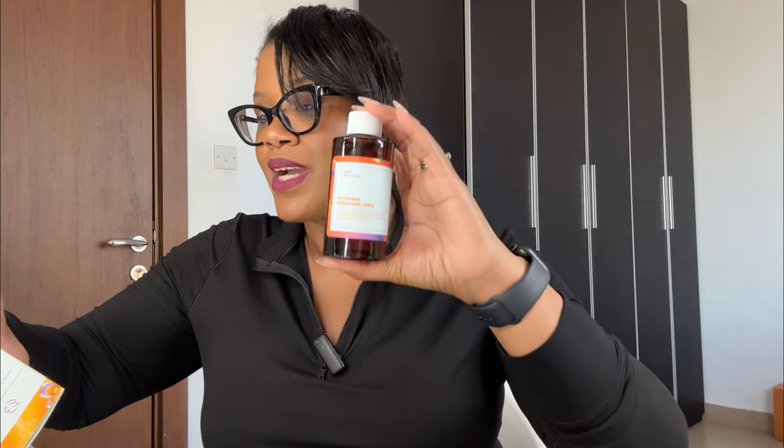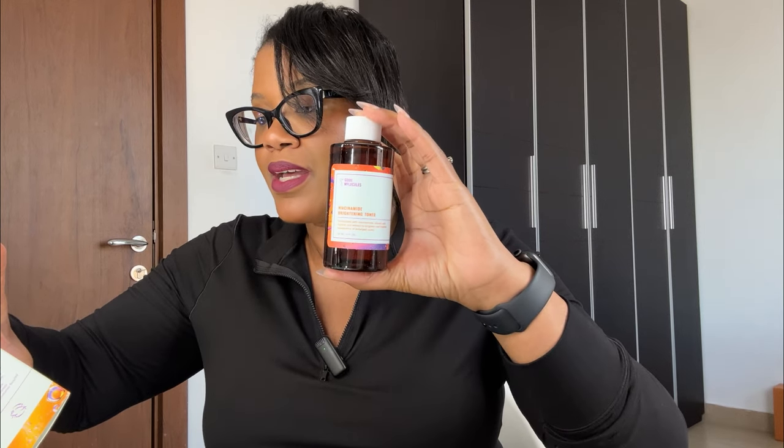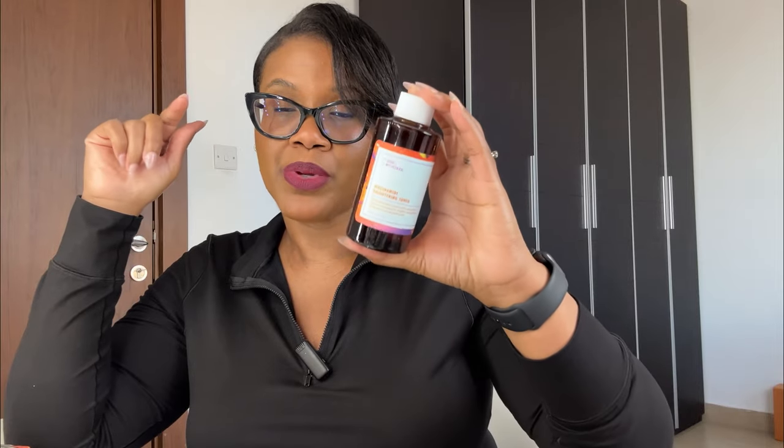The first product I'm super excited about because I see it on TikTok all the time — this is the niacinamide brightening toner. Niacinamide is in everything: moisturizers, serums, lotions. This toner is formulated with niacinamide, arbutin, and licorice root extract. It's supposed to brighten and improve the appearance of large pores, and I do have some large pores around my cheeks as I get older, so I'm excited to try that.